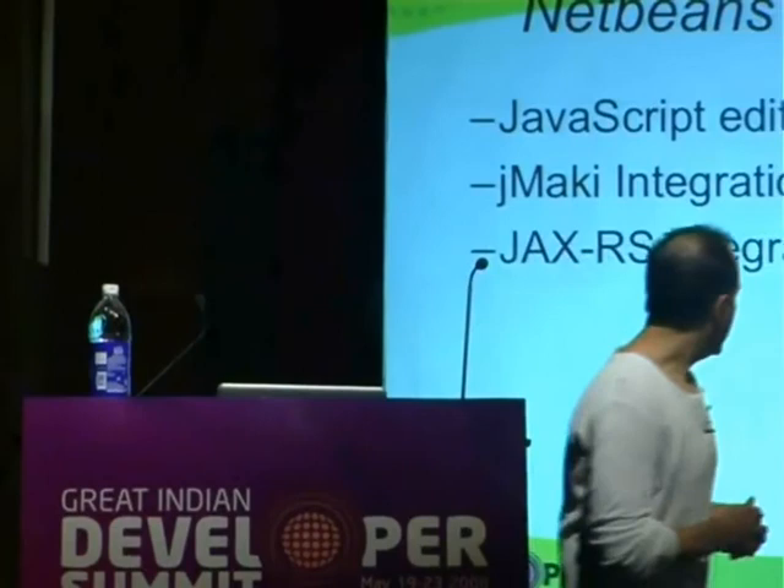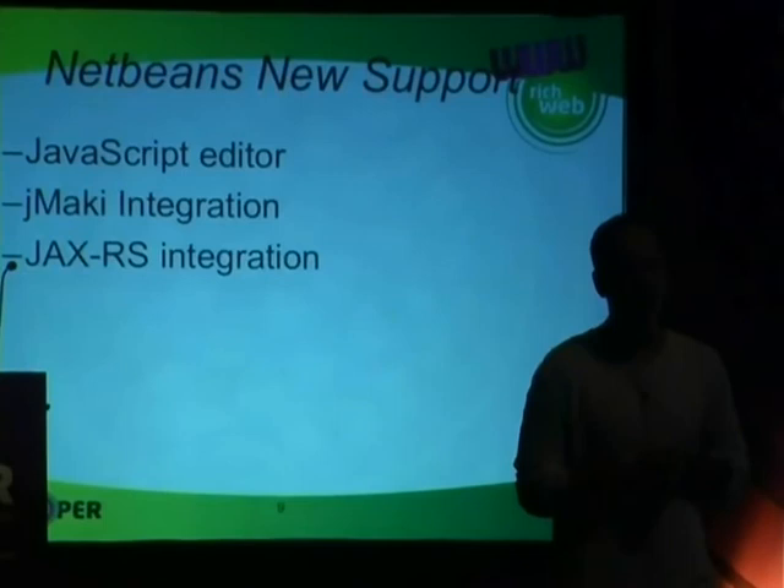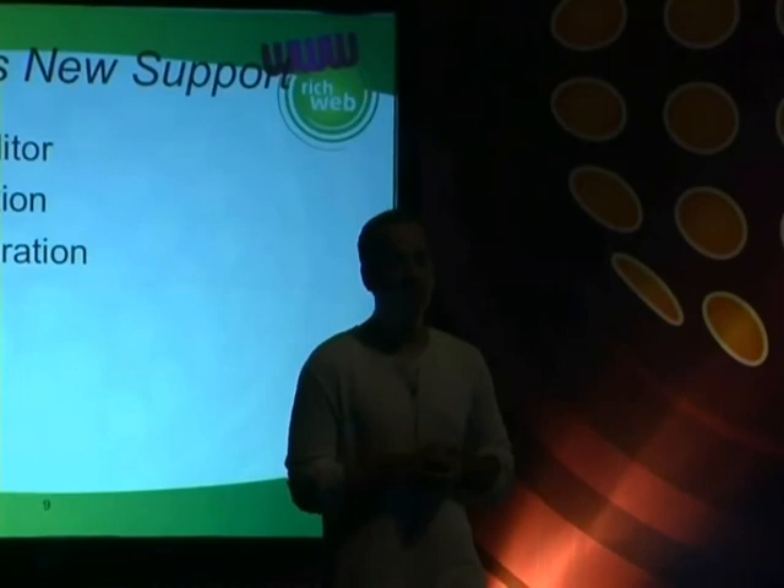What we added in NetBeans is a new JavaScript editor that just came into NetBeans 6.1. This will allow us to edit our code better. So if you're writing widgets or logic in JavaScript, it's gotten a lot easier. We're also going to be integrating JMaki into the core NetBeans in the next version so you won't have to go download it as a plug-in and install it. We also have JAXRS integration in 6.1 that lets you write your services.